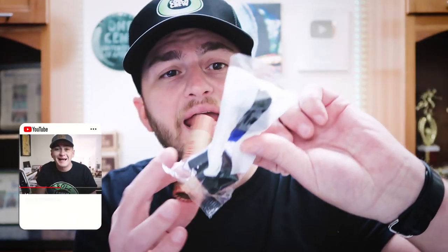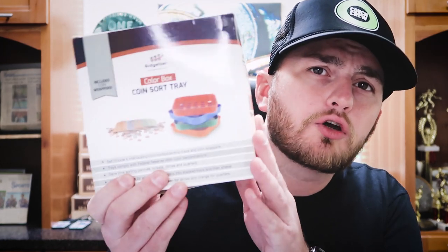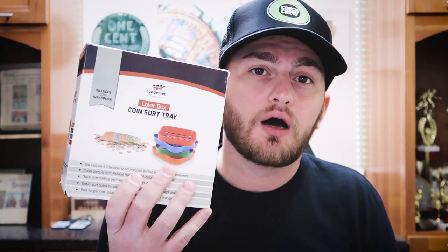We got the twist and crimp coin wrap sealer. We're going to fill it up with coins and make this end look like the other end — see if it actually works. I've never actually used one of these before. We're also going to test out the coin sorting tray and see how efficient it is.